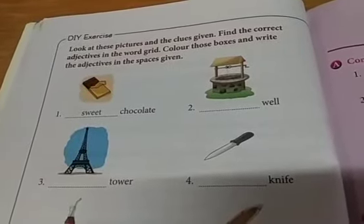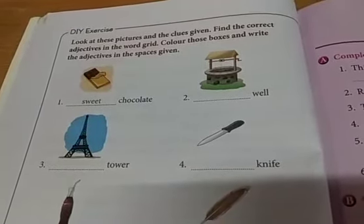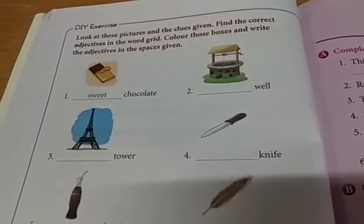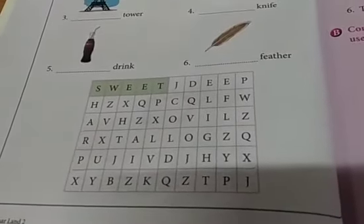The last exercise — look at these pictures and the clues given. Find the correct adjectives in the word grid. Color those boxes and write the adjectives in the spaces given. The first answer is given for you. You have to find the remaining adjectives from the word grid and color the boxes as well. Thank you.